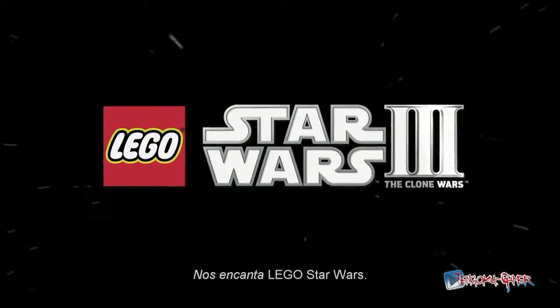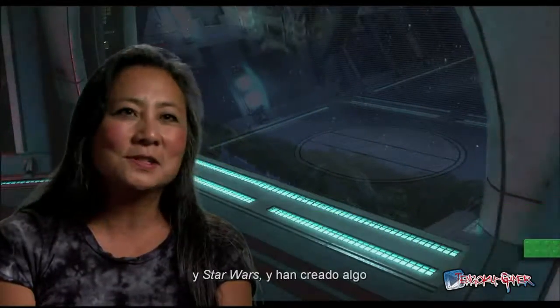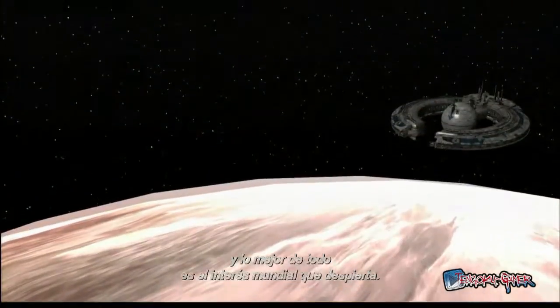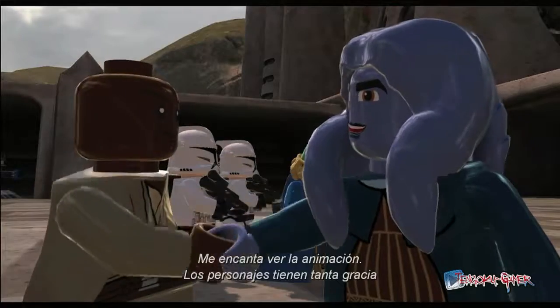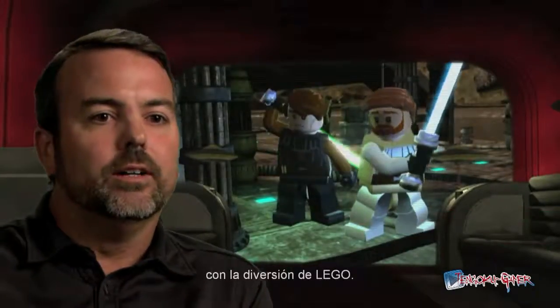We love LEGO Star Wars. TT Games and Traveler's Tales have taken the LEGO brand and the Star Wars brand and created something wonderful and unique. It's our most successful Star Wars franchise and the beauty of it is its universal appeal — the scope of it is amazing. I love seeing the animations; they bring so much personality and fun into the characters. It gives you a great combination of the Star Wars saga and excitement with the fun of LEGO.